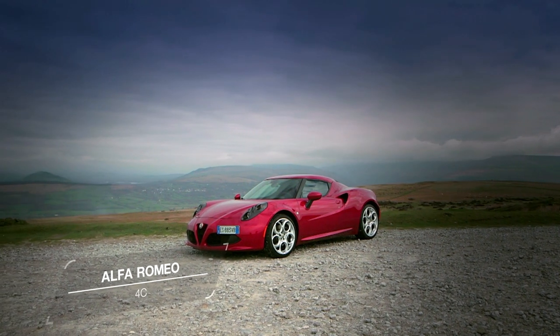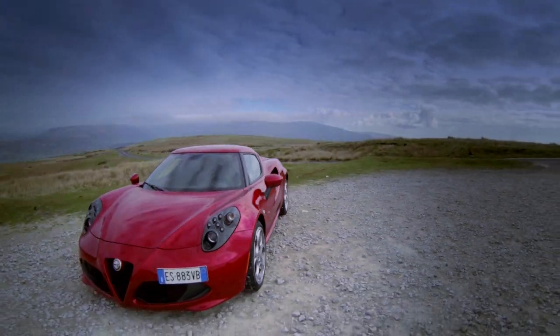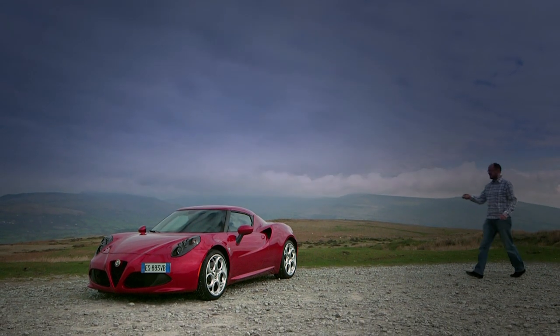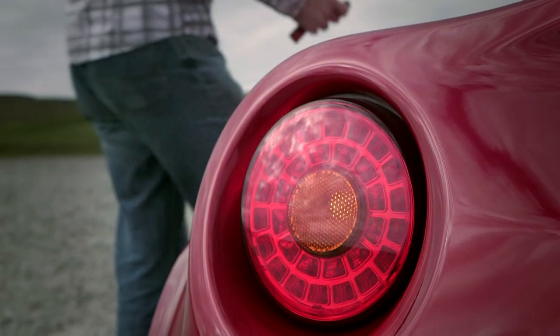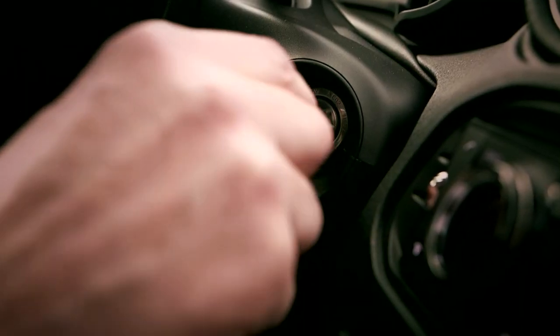For Alfa Romeo, the 4C is more than just a car. It's a statement of intent, a show of strength to the rest of the world from this once proud company. Using cutting-edge carbon fiber technology from Formula One, the 4C shows what Alfa is capable of, but most importantly, it shows the company's rediscovered its mojo.